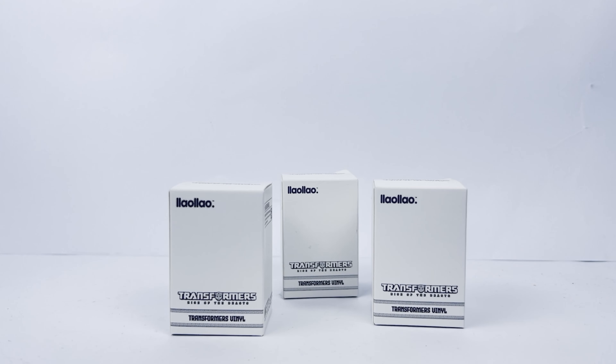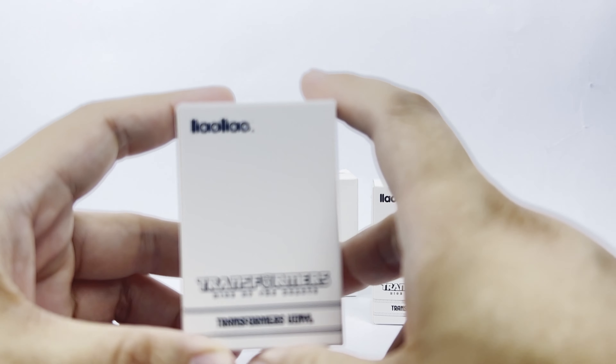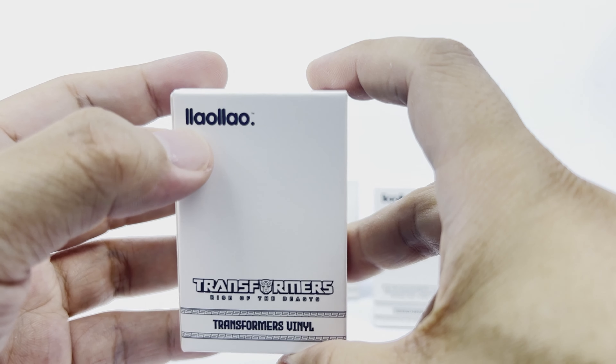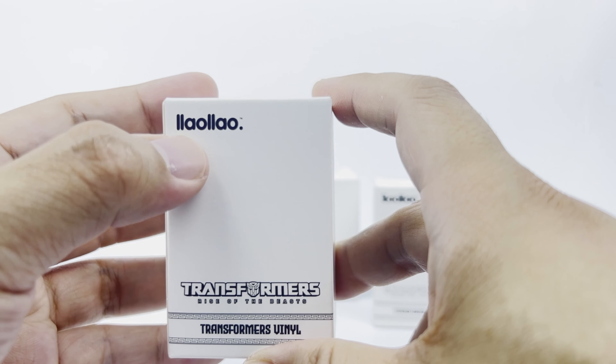What is up, fellow Cybertronians! Welcome to the EN-02 channel. My name is Ian. These are Transformers vinyls from my favourite frozen yogurt store, Yao Yao — or as most Malaysians pronounce it, Lao Lao.